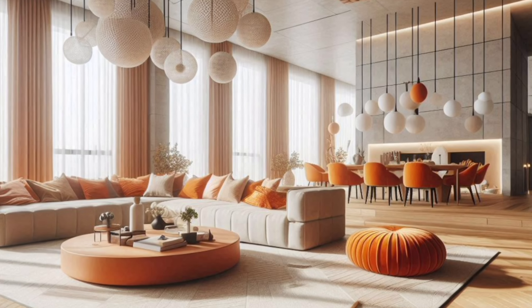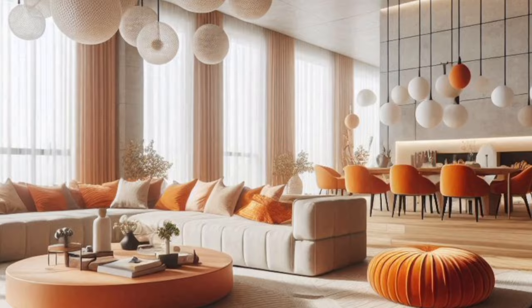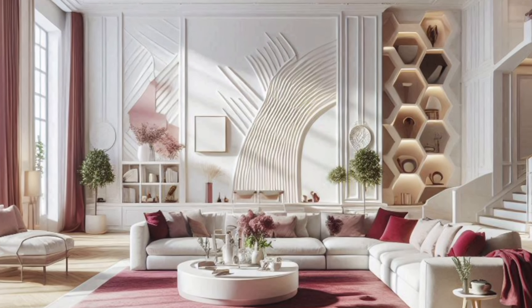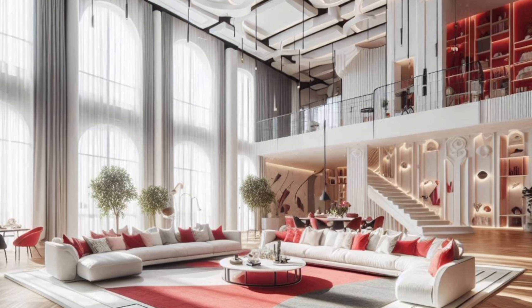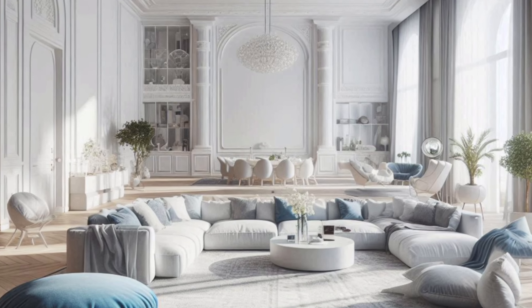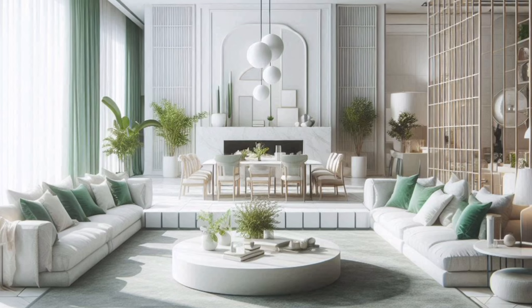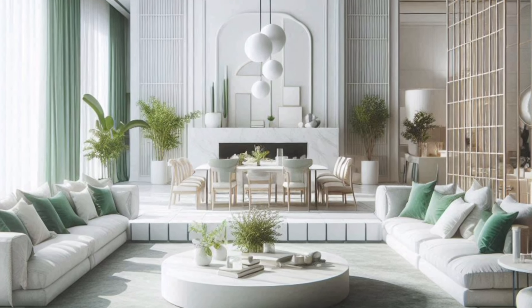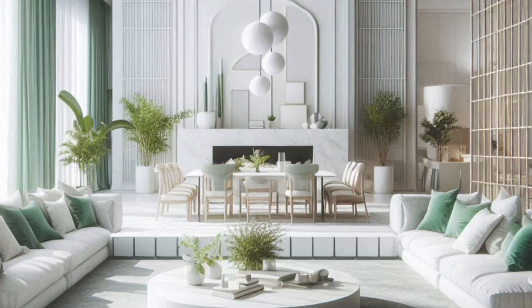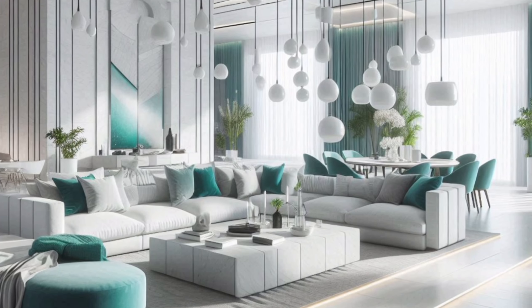Next up, let's talk color. The right color palette can completely transform your living room, setting the mood and tone for the entire space. Are you drawn to soft neutrals, or do bold, vibrant hues make your heart happy?